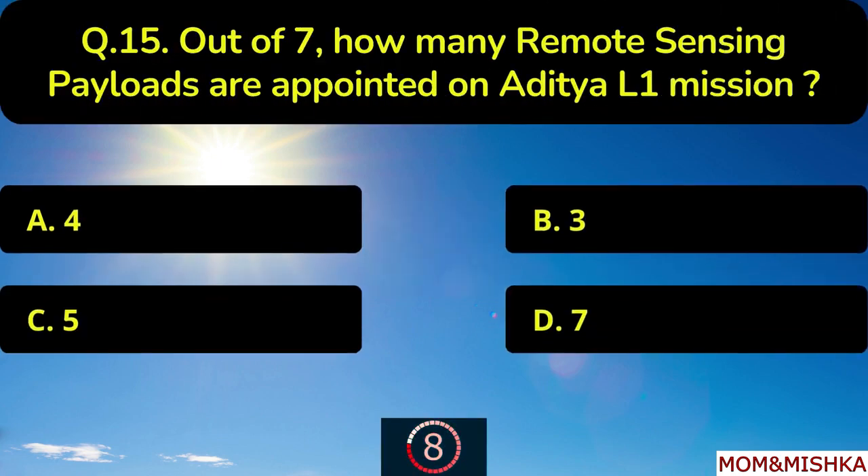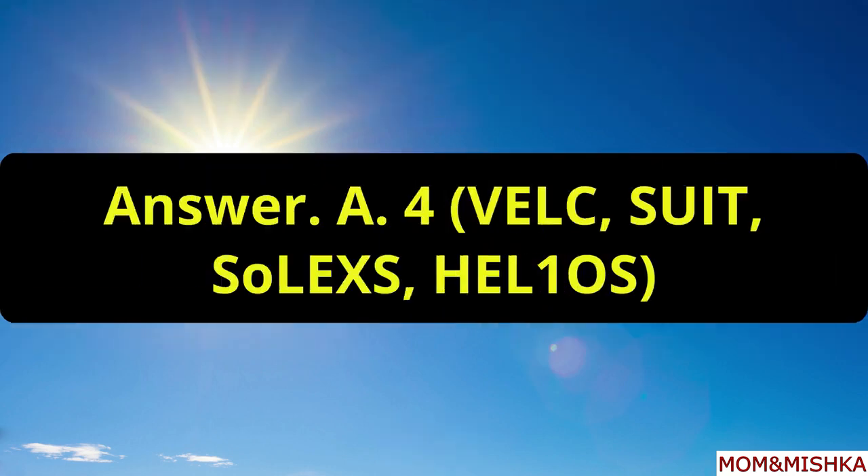Out of seven, how many remote sensing payloads are appointed on Aditya L1 mission? Total four remote sensing payloads: VELC, SUIT, SoLEXS, and HEL1OS.